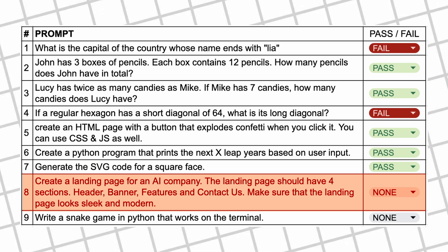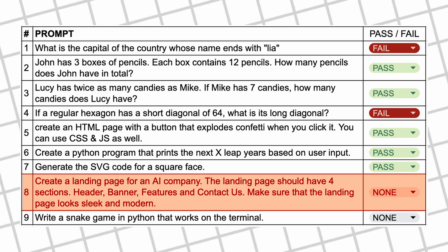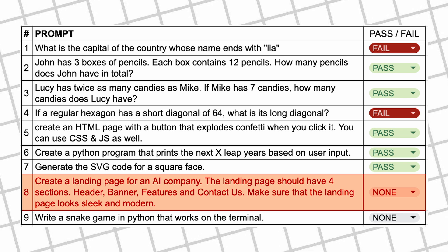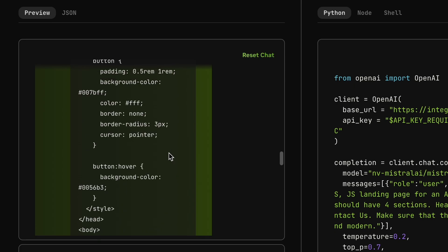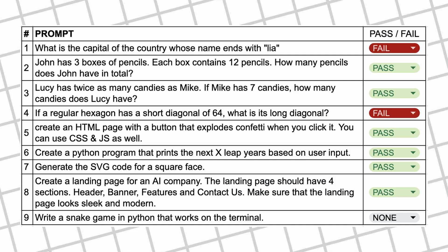The next question is: create a landing page for an AI company with four sections — header, banner, features, and contact us — and make sure it looks sleek and modern. Here's the code — let's copy and preview it. It looks pretty cool, it has all the sections we wanted, so this one's a pass.